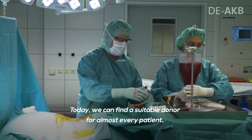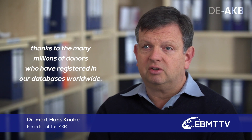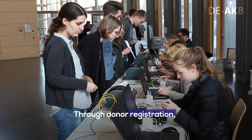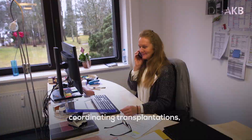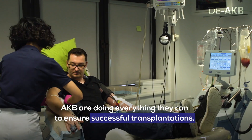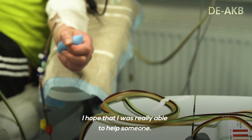Heute haben wir die Situation, dass wir nahezu jedem Patienten einen geeigneten Spender vermitteln können. Das verdanken wir den vielen Millionen freiwilligen Spendern, die sich inzwischen weltweit in unsere Register eingetragen haben. Die Beratung und Betreuung durch die AKB war wirklich sehr gut. Und ich hoffe, dass ich damit wirklich einem Menschen helfen konnte.